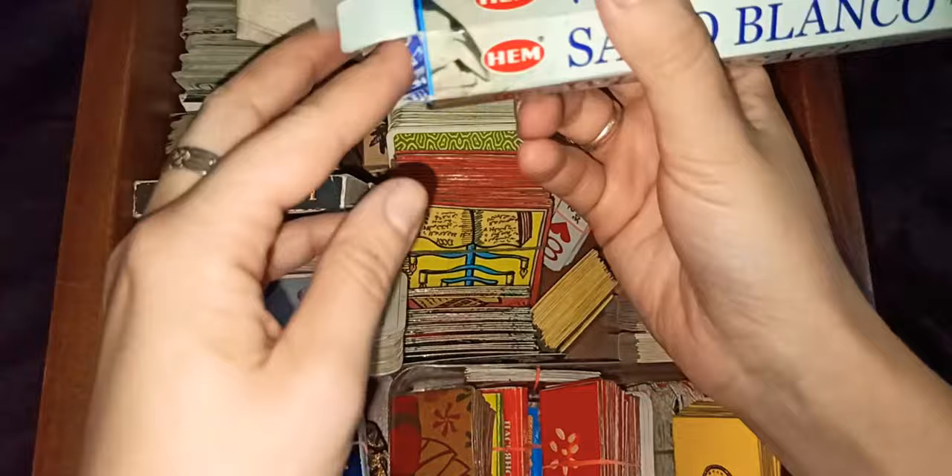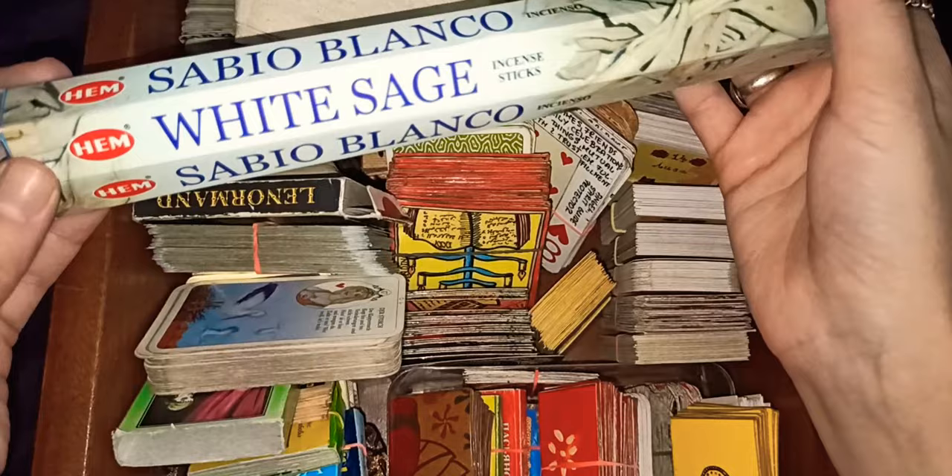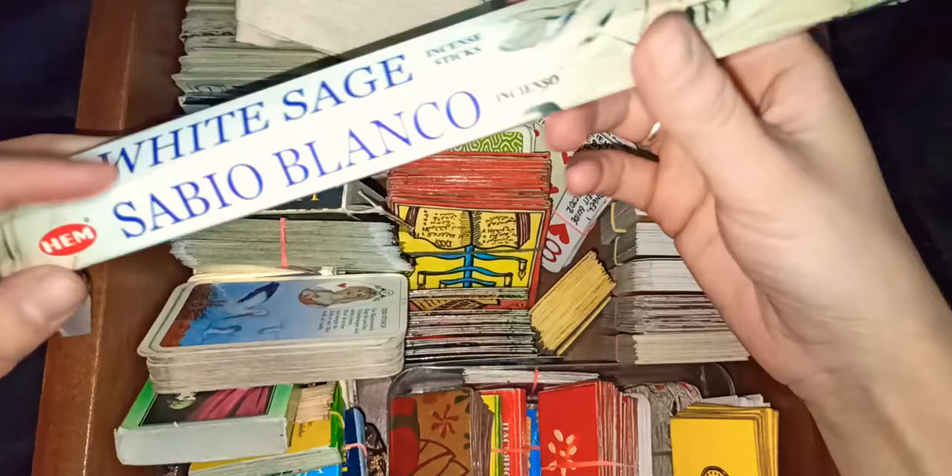This is by the Ham company and it's very very cheap, these incense sticks. I buy the whole pack and there's like 10 of them or something like that.